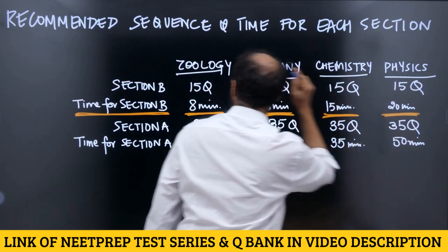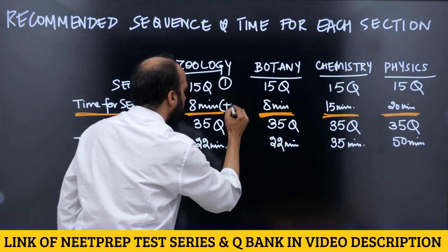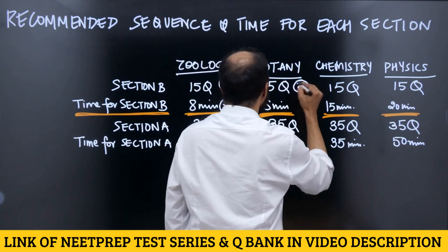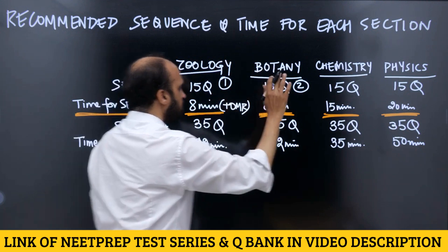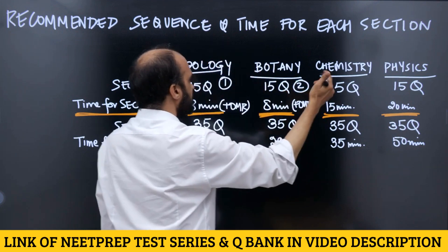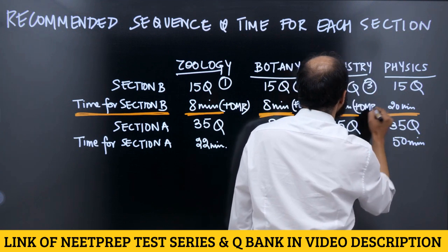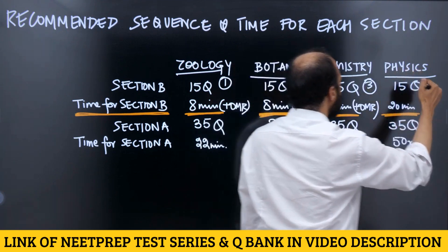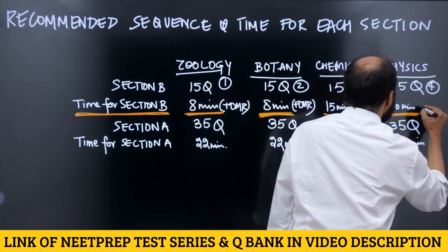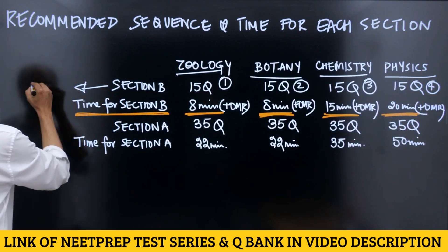In Zoology, 15 questions in Section B — this should be your first priority, 8 minutes including OMR filling. Second: 15 questions in Botany including OMR filling. Third: attempt Chemistry Section B, 15 minutes including OMR filling. Fourth: 15 questions of Physics. Attempt in this order — Zoology, Botany, Chemistry, Physics — including OMR filling. This completes your Section B.